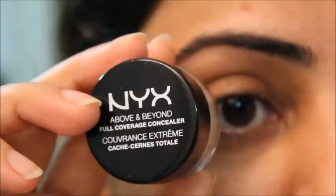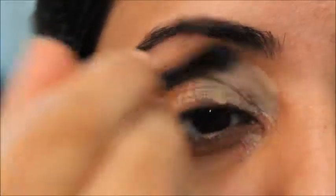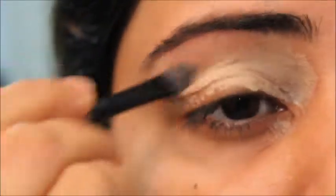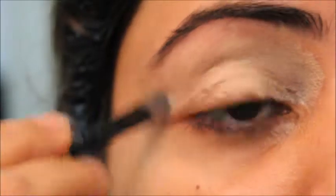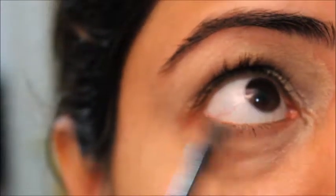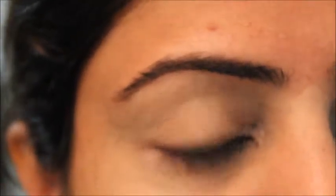I'll start my look with the NYX Above and Beyond concealer. With the help of a flat brush, I'll apply it all over my eyes. Because it's an everyday look, you can also use the Maybelline Concealer Age Rewind — that's a good choice too. Now with the help of a sponge I will just set it out, because this look is a natural look.